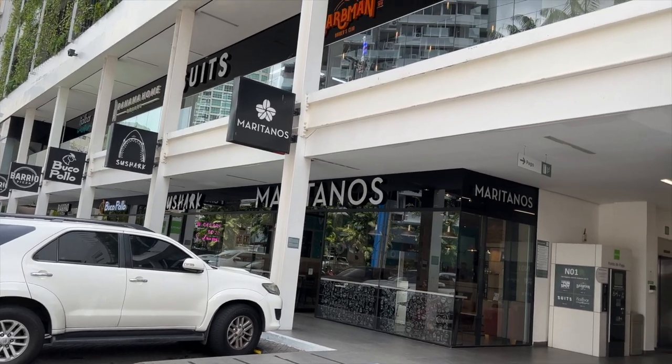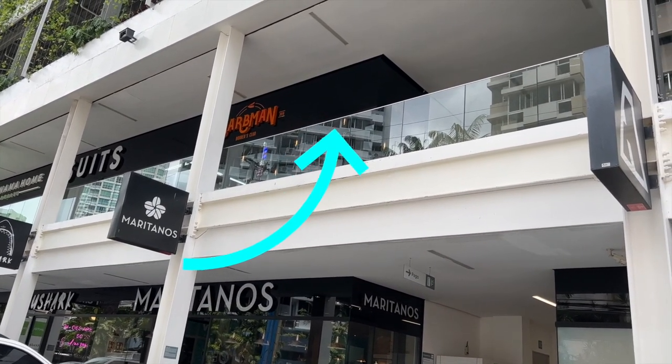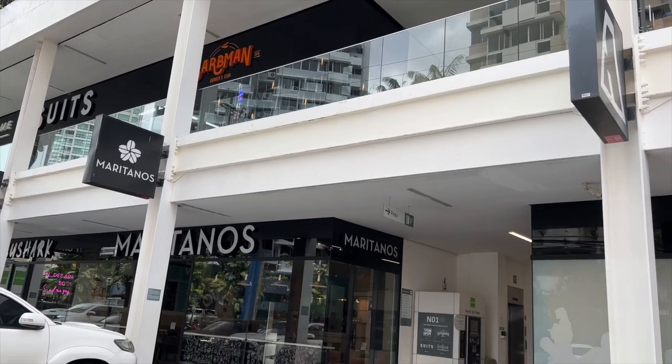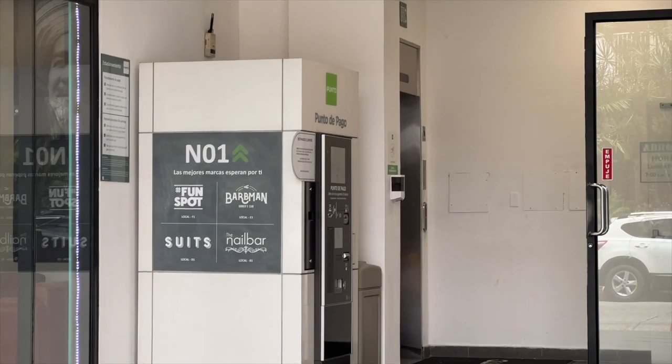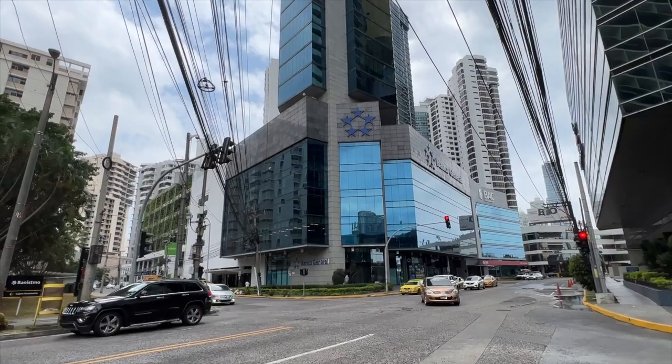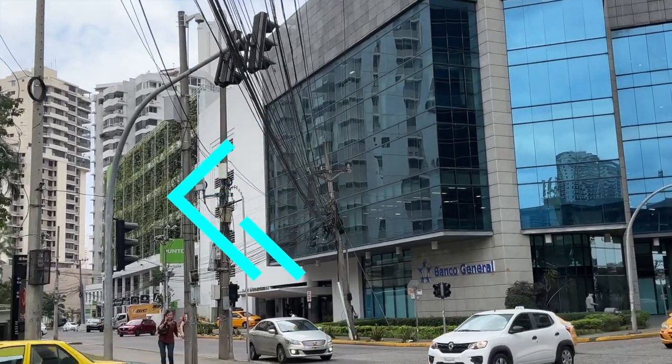So this is where it is. Basically, if you stand at the Waldorf Astoria, you can see it upstairs. You're facing the Waldorf, you're on the right street — it's just to the right. Walk down, there's the elevator, and you get to this corner. It's the building with the green foliage on the second floor. That's where it is.